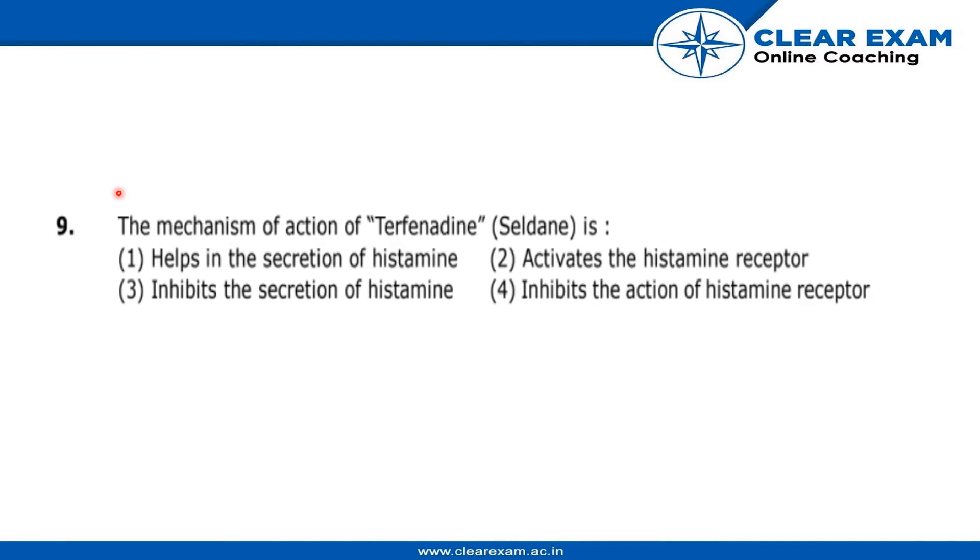The question is: what is the mechanism of action of terfenadine, also known as Seldane? The options are: first, it helps in secretion of histamine; second, it activates the histamine receptor; third, it inhibits the secretion of histamine; or fourth, it inhibits the action of the histamine receptor.